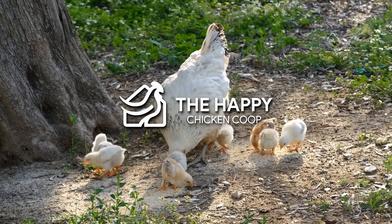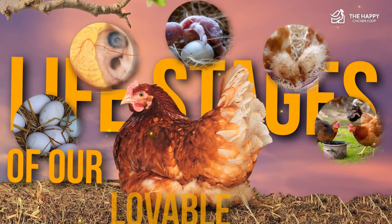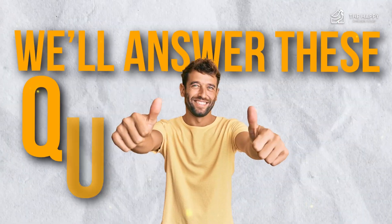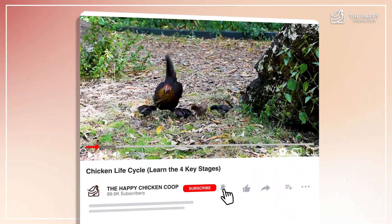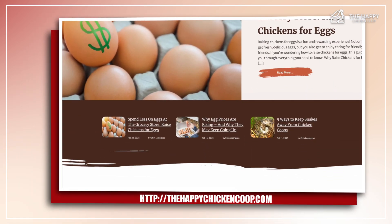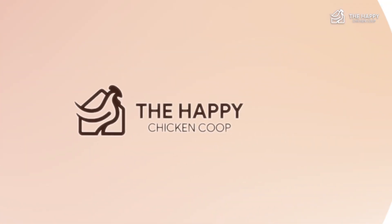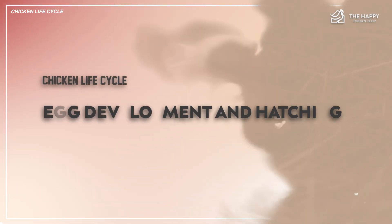Welcome back to the Happy Chicken Coop YouTube channel. For today's video, we'll take a look at the life stages of our lovable chickens — what happens after the egg is fertilized and what developmental stages they go through. Please don't forget to like and subscribe, and check out our website at thehappychickencoop.com. A chicken's life cycle can be divided into several stages. The first stage is egg development and hatching.